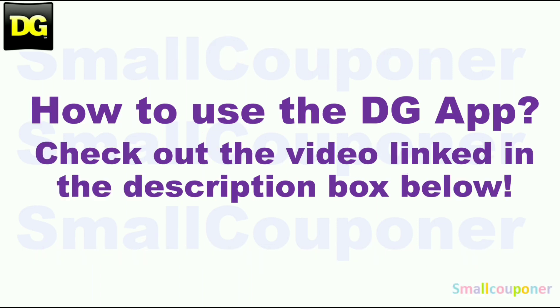How to use the DG app? Make sure to check out the video link in the description box below. I made an updated video for this because DG did update the app, so the format is a bit different. So if you need some help, make sure to check this video out.